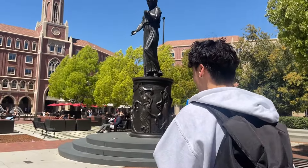This is also where you can find the Hecuba statue, one of USC's landmarks.